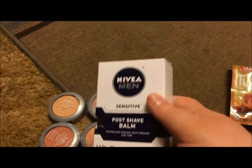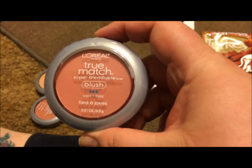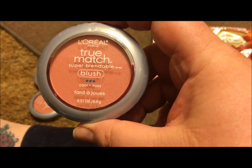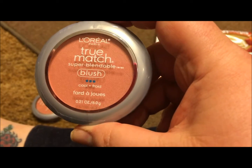Then I picked up eight shades of the L'Oreal True Match Blush. This one is in the color...